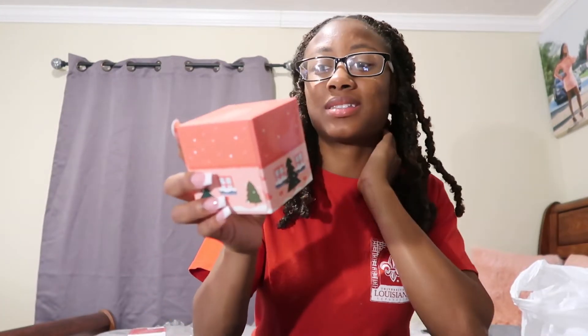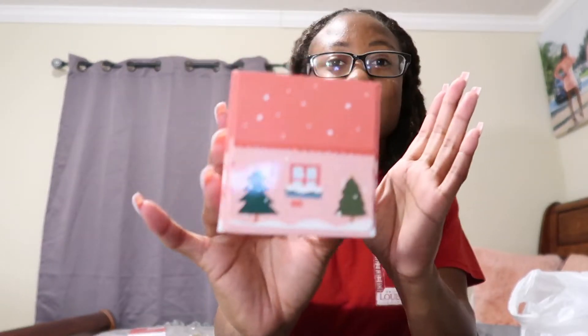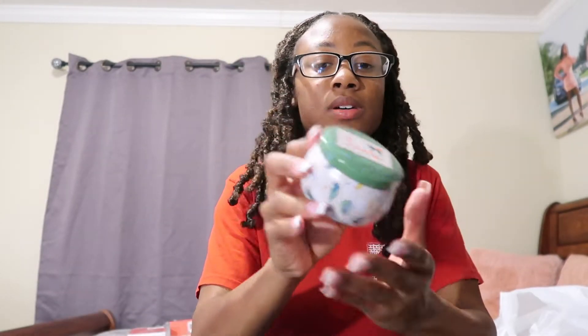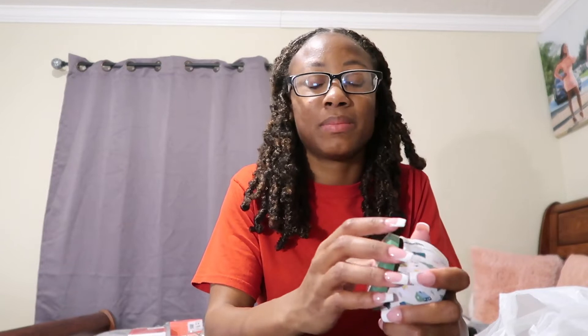Next I got this box of tissue. I have allergies and stuff so I blow my nose frequently, so I thought this little Christmas tissue box is perfect. I also got a little Christmas decorations candle that says Santa on top, and it smells really good. It smells like a mix of fresh air freshener and a little bit of cologne.